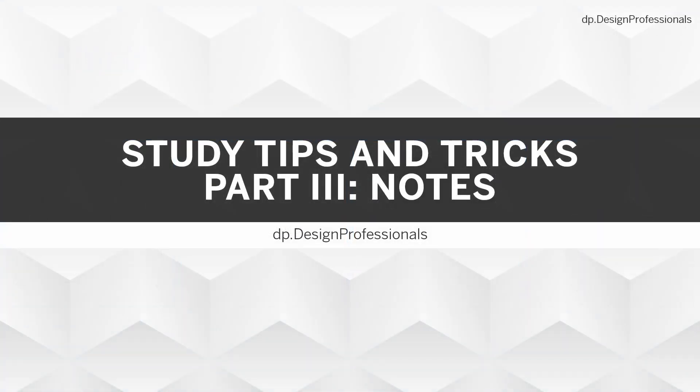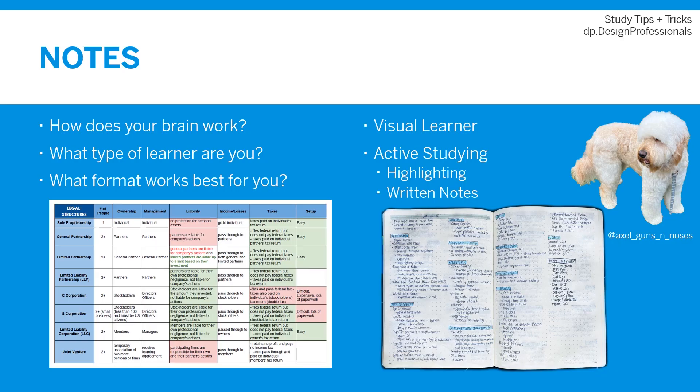Let's get into some of my favorite tips and tricks for taking and organizing notes. Before you can figure out what note-taking style is best for you, you first need to ask yourself a few questions and figure out how your brain works — what type of learner are you, and what types of formats work best for your brain. For me, I'm a visual learner, as probably many architects are.